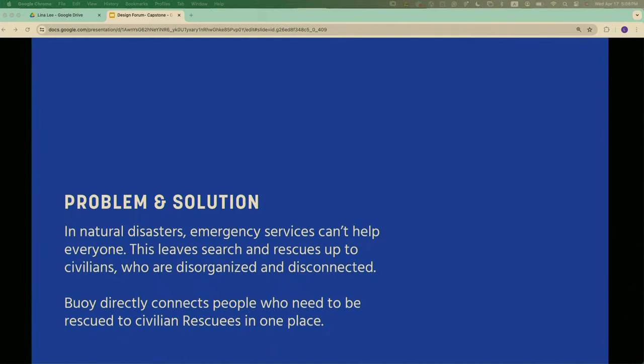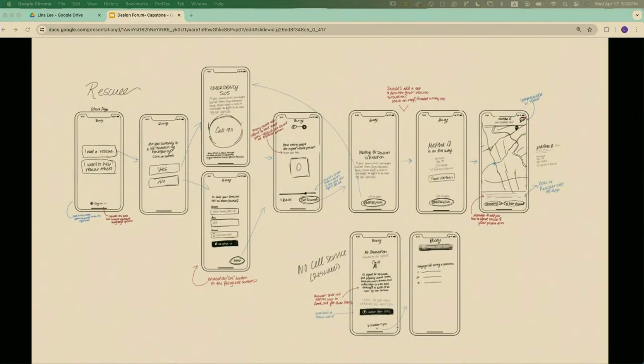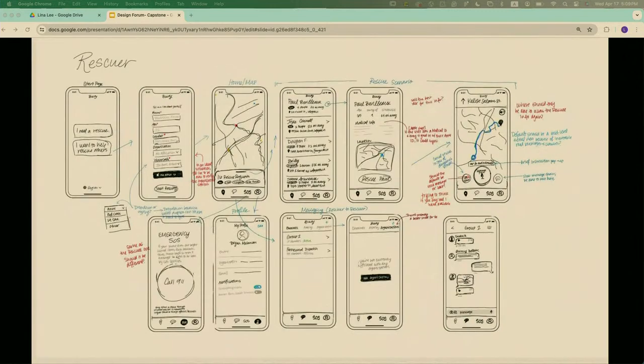Here's my inspiration — I looked at weather apps, emergency services, walkie-talkie apps, Apple's Emergency SOS. Here were my initial wireframes: these were for the side of the app where you can get a rescue, and these were the wireframes for if you're going to rescue people — much more in-depth and a more traditional app structure.